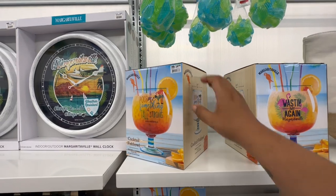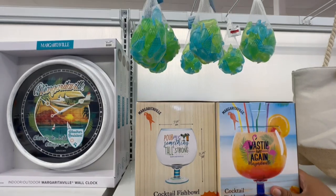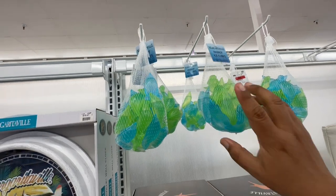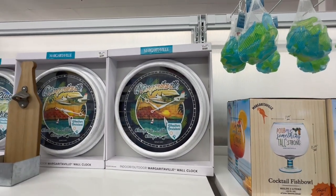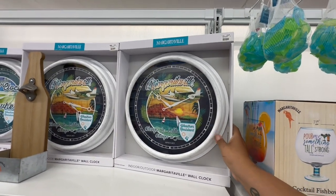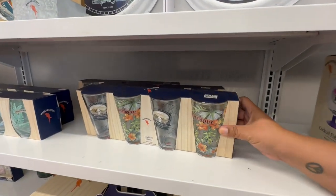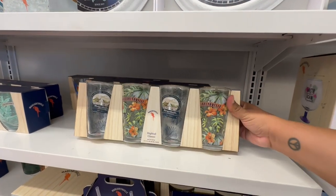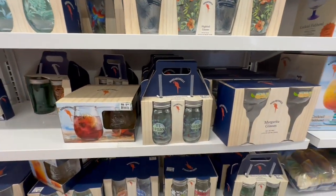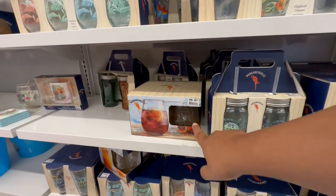They have cocktail fishbowls for $14.99, reusable parrot ice cubes, and this huge Margaritaville clock you can put in your bar for $19.97. There's glassware too — $12.99 for four pieces by Margaritaville. If you're a big Margaritaville fan, definitely check out your local Big Lots — they have a ton of stuff!